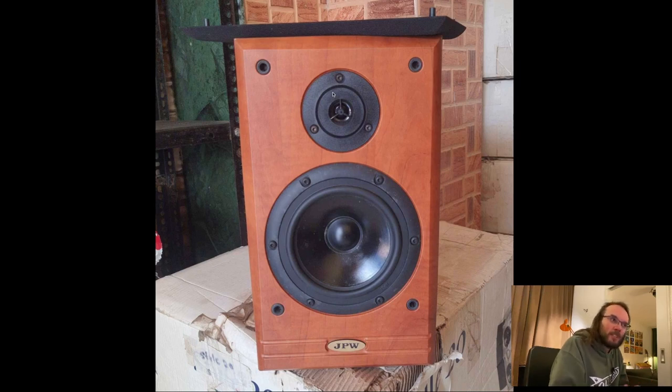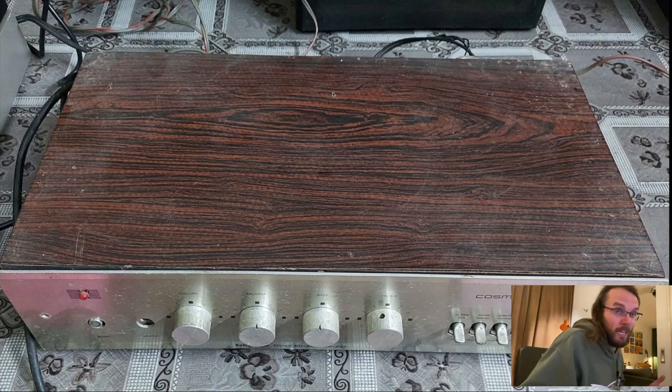These are speakers built in the UK by a brand that not many people know. Everyone knows Wharfedale and Mission, Kef and B&W — and JPW. They're actually really good little speakers. If you ever find a pair you should grab them — very nice value for money. You can grab a pair in the Netherlands for like 60-70 euros. Not a bad little bookshelf, really.